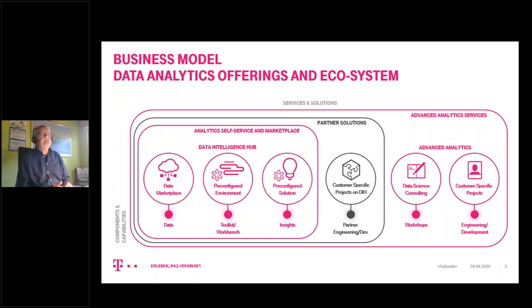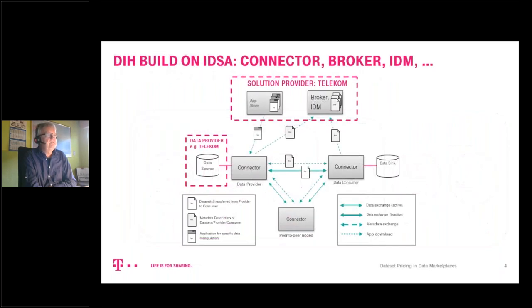A third use case worth mentioning is the UMATI use case of the German machine building association VDMA, where we are the partner for sharing machine data across different machines and machine producers. It could be interesting to discuss a combination with the first presenter's manufacturing supplier network. Looking at the IDS building pieces implemented: a key part is of course the connector — to apply data sovereignty and data control, you need a data connector. We have an MVP connector ready to go with a roadmap to drive it ahead.